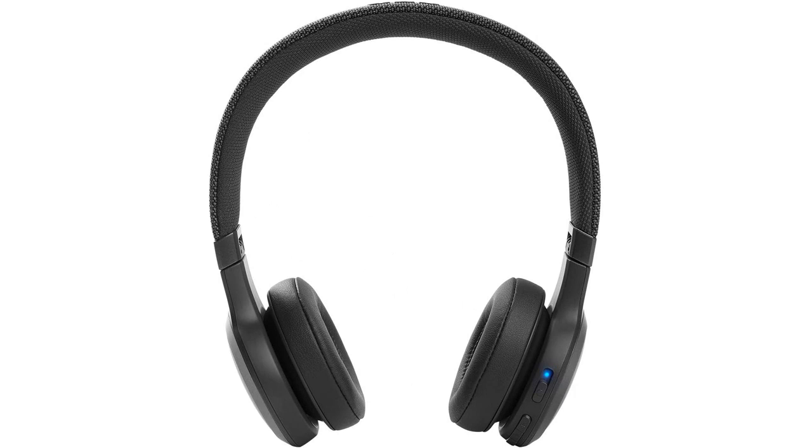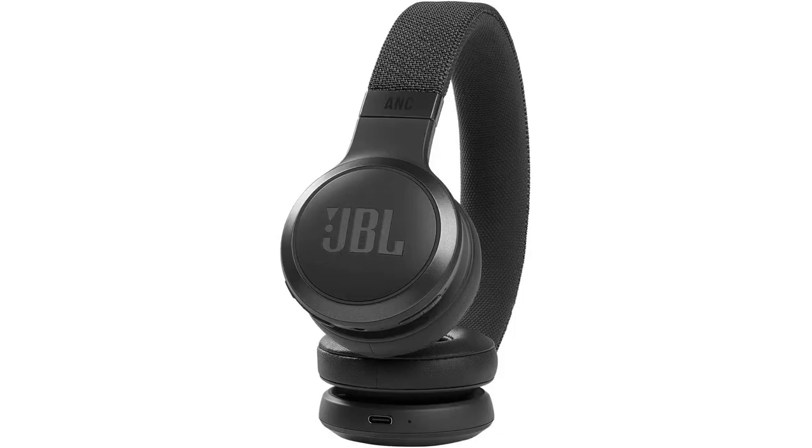The sound quality is also exceptional. The headphones deliver clear and crisp audio with deep bass and well-balanced mids and highs. Whether I'm listening to my favorite songs or watching a movie, the sound is always rich and immersive.